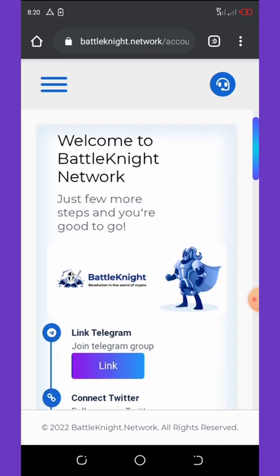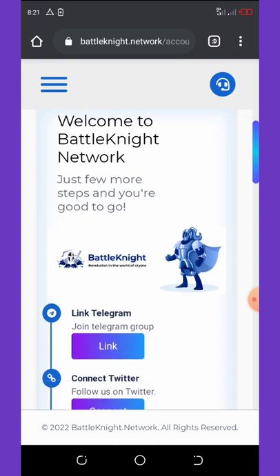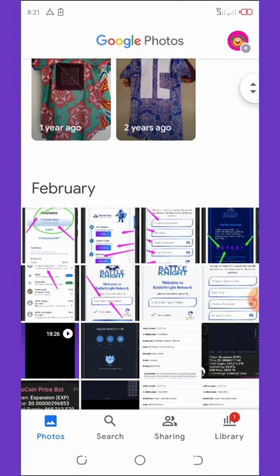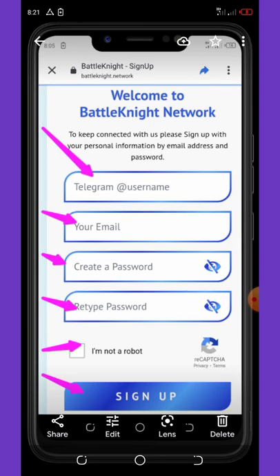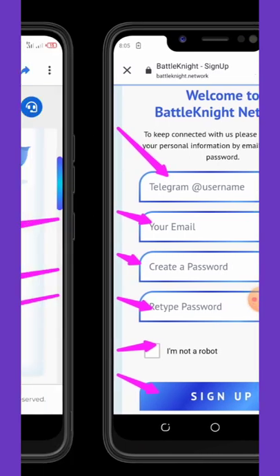To participate in the airdrop and get the coins from this website, you first need to register an account. Click the link in the video description and it will show the registration interface. You need to enter your Telegram username, your email, create a password, retype your password, verify you're not a robot, and then click the sign up button.